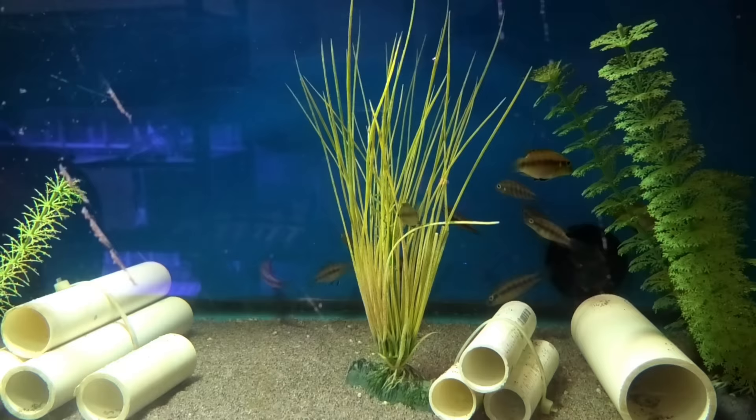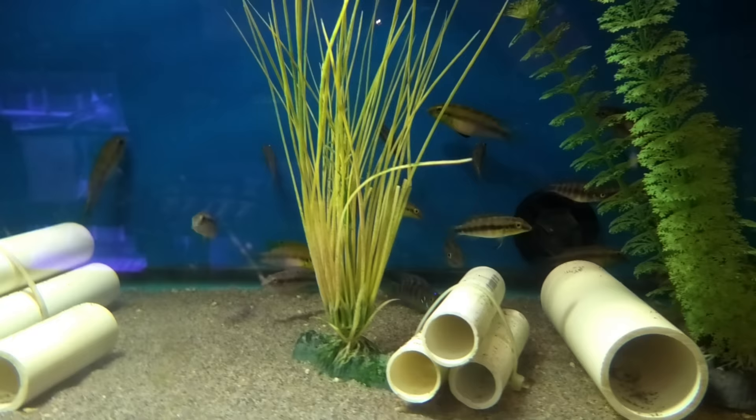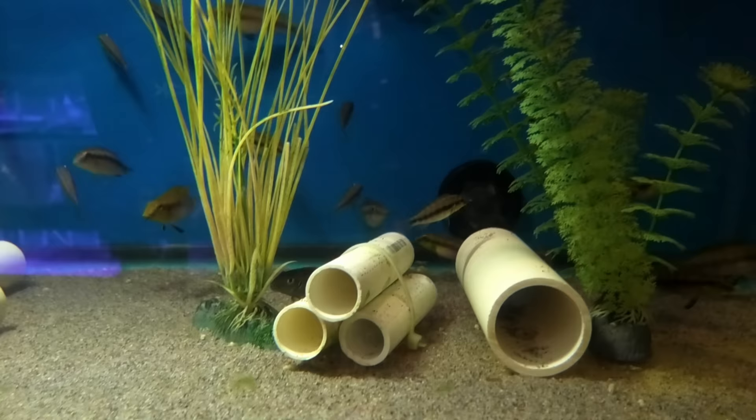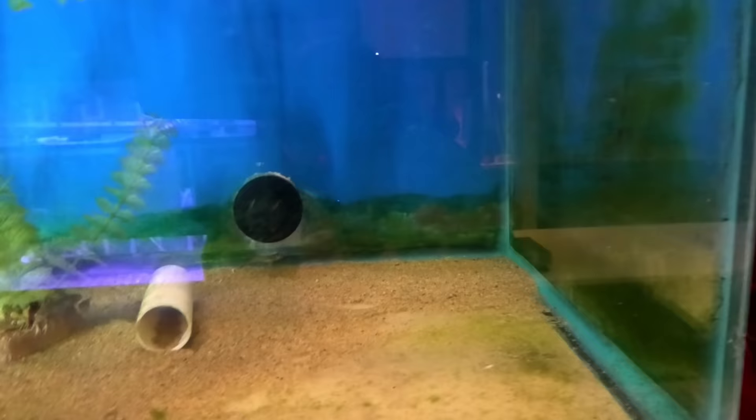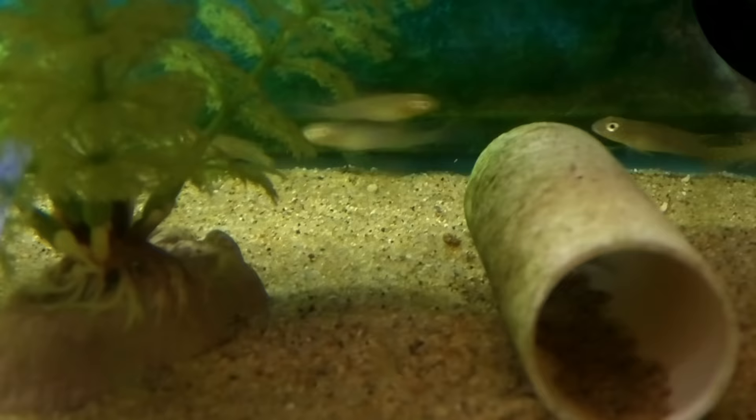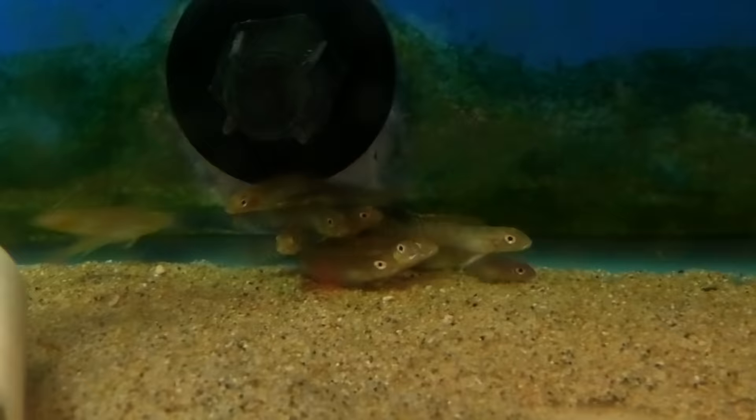Wallace cichlid — Wallaceochromis rubrolabiatus, formerly Pelvicachromis but reclassified. I just love their longer, slender torpedo-type bodies — really fun fish. And I've got some Nanochromis splendens down there — really cool, another really cool West African. Smaller — only gets about three inches — and they just have a ton of personality. They're very cute. Highly recommend any Nanochromis.